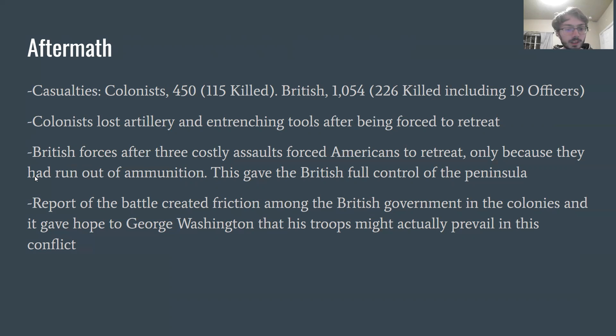Reports of this battle spread throughout the colonies and created friction within the British government. It gave hope to George Washington that his troops could actually prevail in this conflict. This is why the Battle of Bunker Hill was so significant — it was really a morale booster. While yes, the colonists were pushed out, they had hope that they could combat British troops despite being outgunned and outmanned.